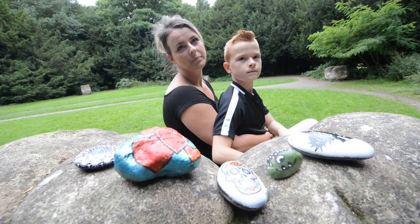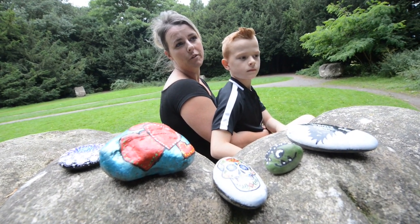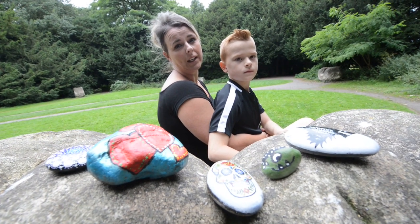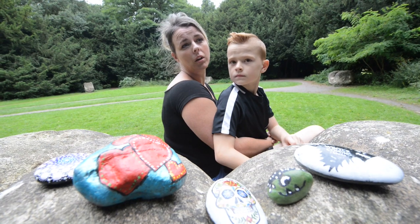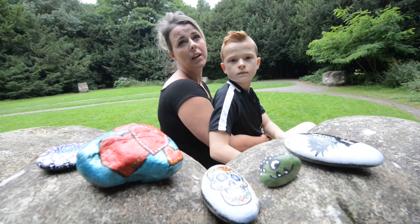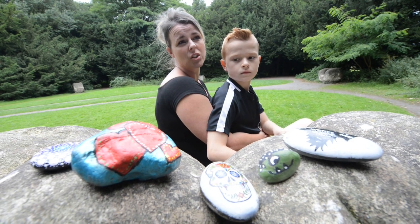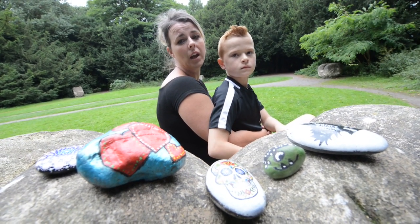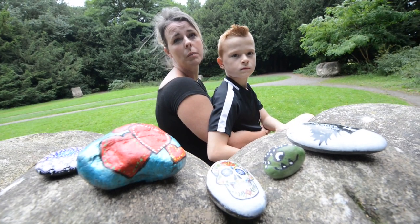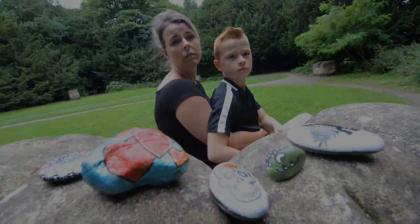But what gave you the idea, mum? Where did this all stem from? I'd seen a picture from a friend that lives in Australia, and then I did a little bit of research myself and stumbled upon a Facebook page in America. I saw how much fun they were having on it and it just seemed like there was a lot of community spirit on there, so I thought I'd set one up in Shropshire because there wasn't anything else like it around here. And it's all gone from there.